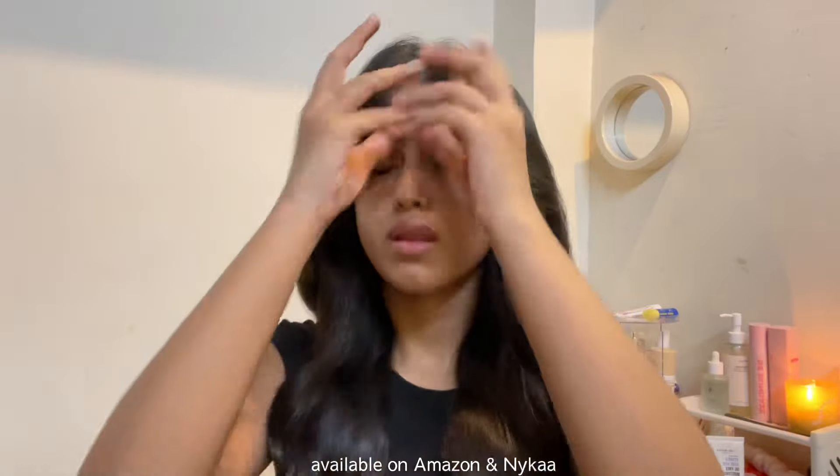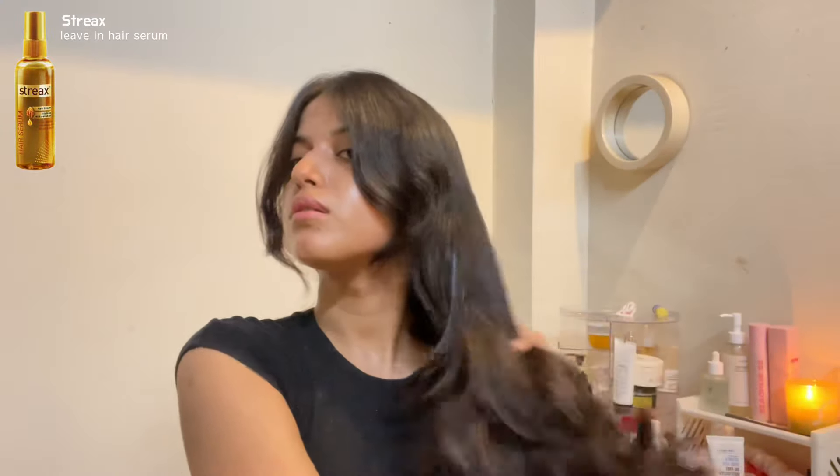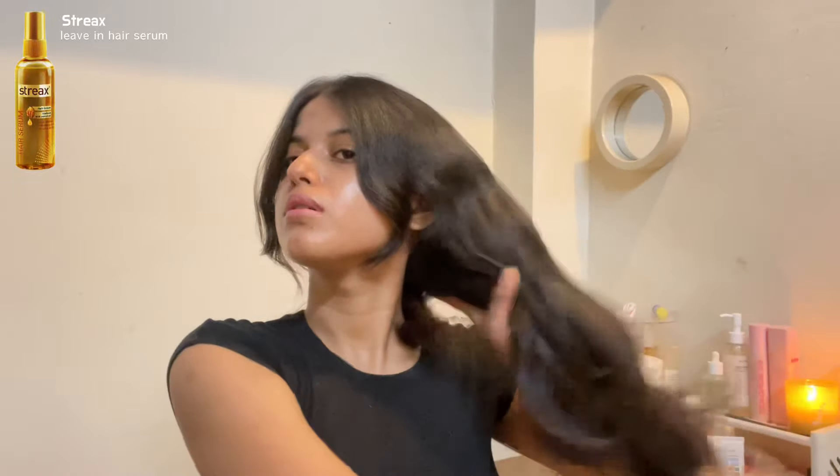Look at that instant bounce — look at the volume in my hair! If you're a busy or lazy girl like me and can't wash your hair every other day, then this is going to be a savior. My bangs are already in place — I didn't have to do anything else. Then I'm going to use this Streaks hair serum on the lengths of my hair to tame them down, and I'm literally done.